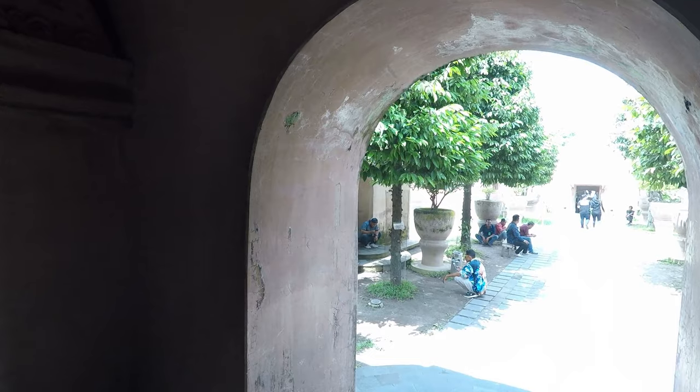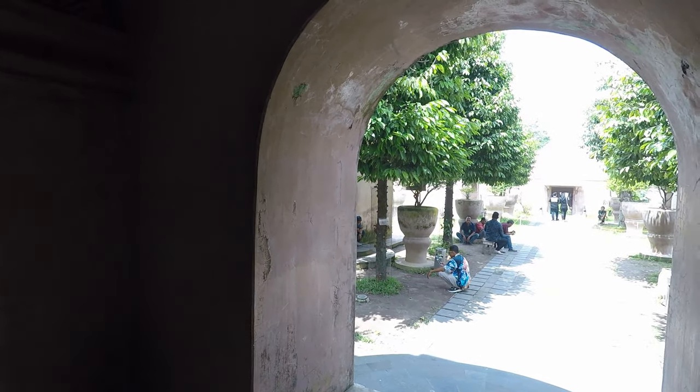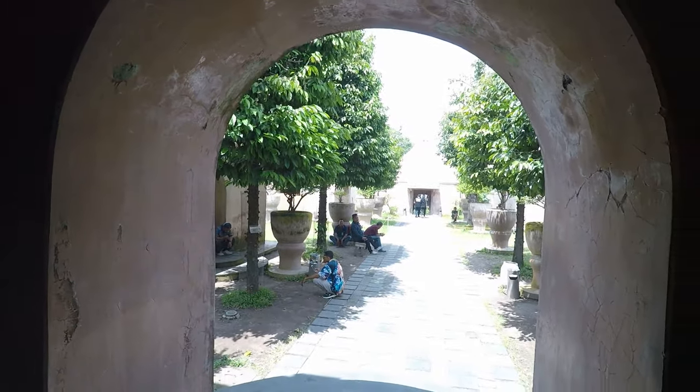So we're at Taman Sari, or the Water Palace. This is where the Sultan used to keep his harem of ladies in waiting for him. So let's go and have a look.